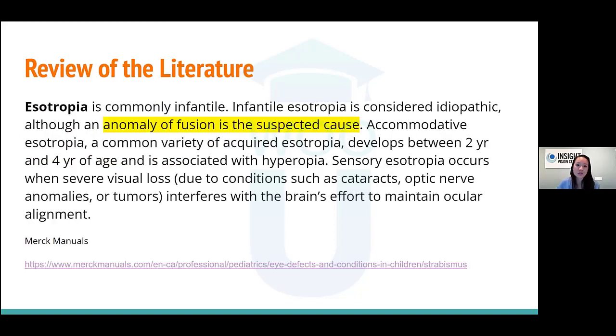Esotropia is commonly infantile or develops shortly after birth — an anomaly of fusion is the suspected cause. Their eyes want to be binocular but in a crossed position. If you can get the eye straighter while maintaining that the vision system understands it's still binocular, you can get improvements in alignment and acuity just by helping the vision posture to be as close to ortho as possible. Even a large 20-prism diopter esotropia, when you look at it from a sensory perspective, there is room for improvement — they can straighten out and may avoid surgery.